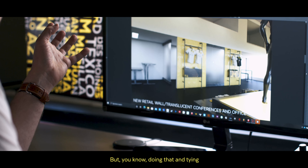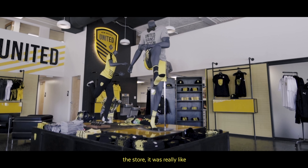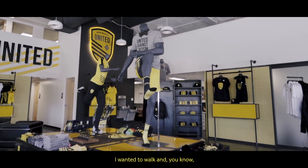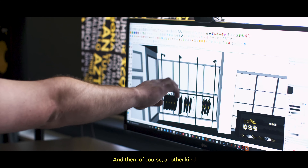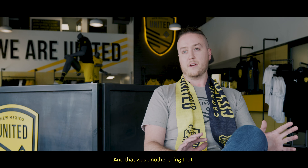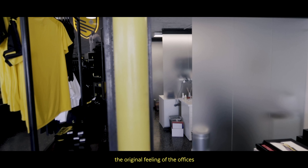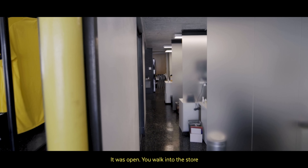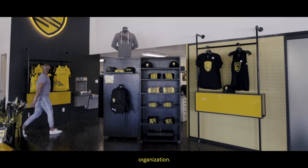Doing that and tying it all together with a theme and getting more black and yellow in the store was really a big thing for me. I wanted to walk in and see everything black and yellow. And then another part of the project was the office area. I wanted to maintain the original feeling of the offices where it feels like the organization — transparent and open. You walk into the store and you're shopping, but you're also running into members of the organization.